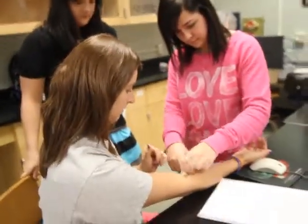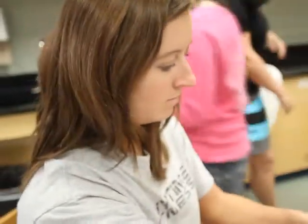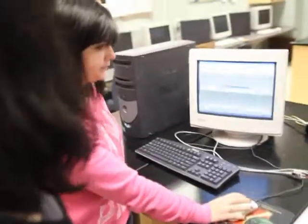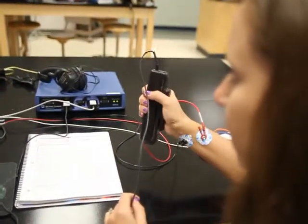This team is focusing on muscle activity. Electrodes capture the electrical activity of muscle tissue, which the computer system processes and displays as an electromyogram. The students analyze this EMG to see how muscles behave as they work.